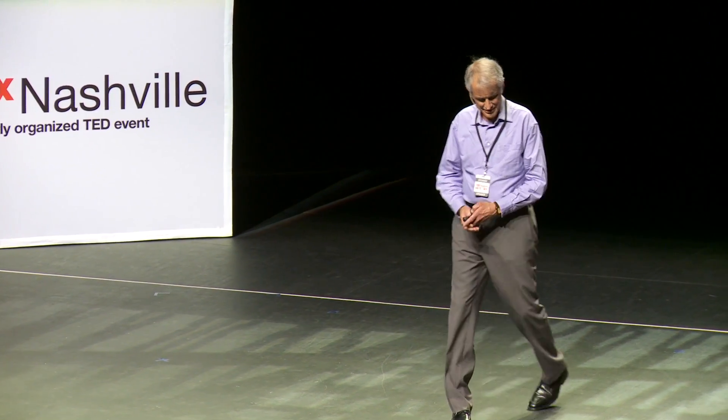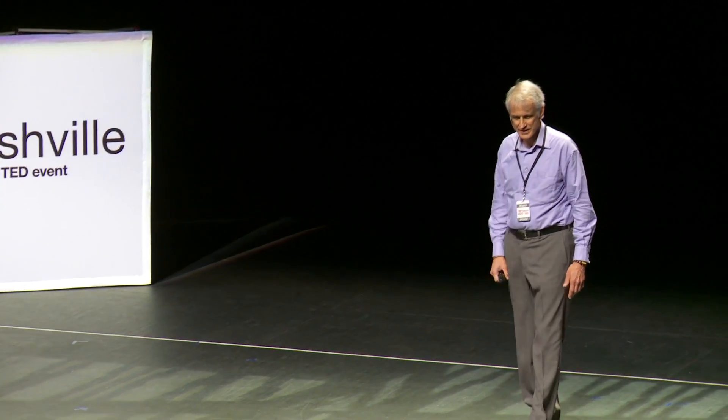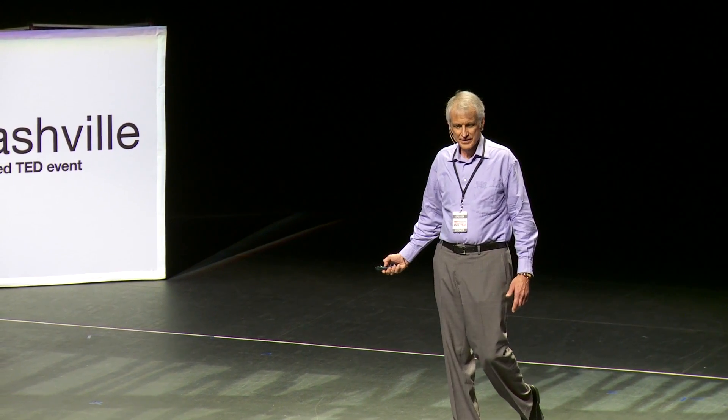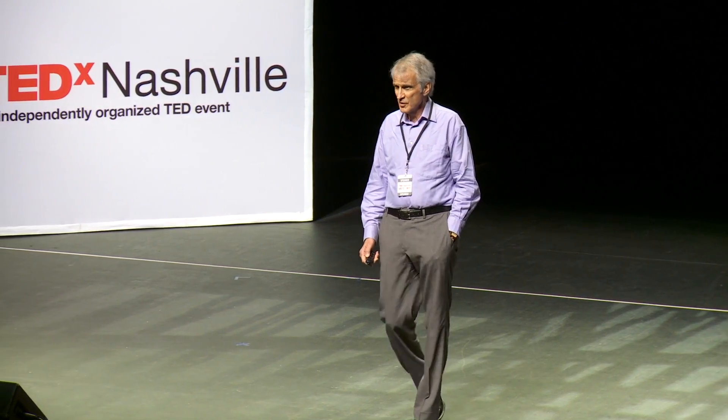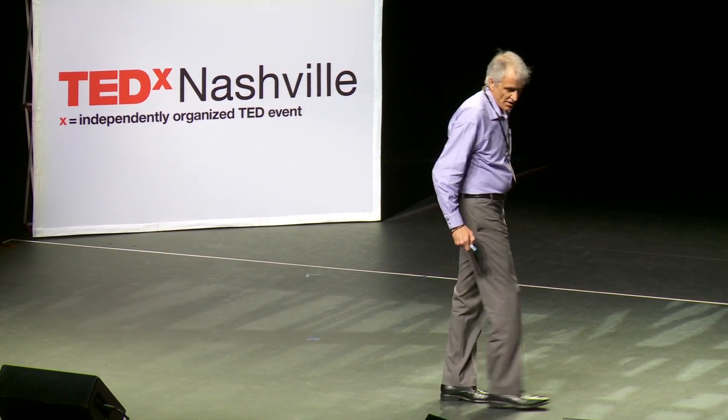Raise your hand if you've ever had an adverse drug reaction or know someone who has. Do household cleaners, perfumes, chemicals, garden things, smog, pollution — how many of you are bothered by that? Homunculi will help you. That's why homunculi are next.